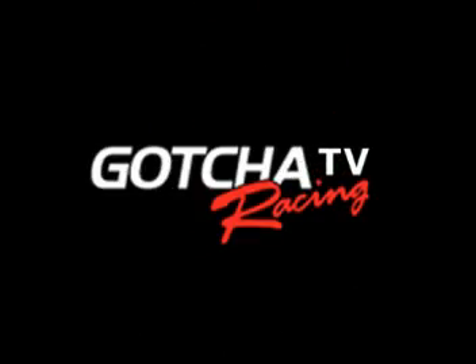You're watching Gotcha Racing TV. Let's go!